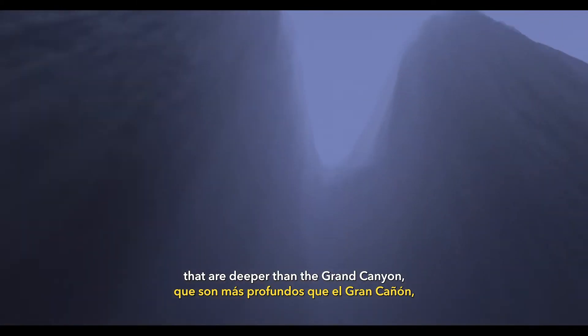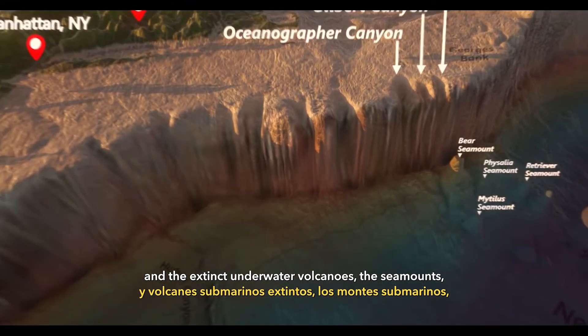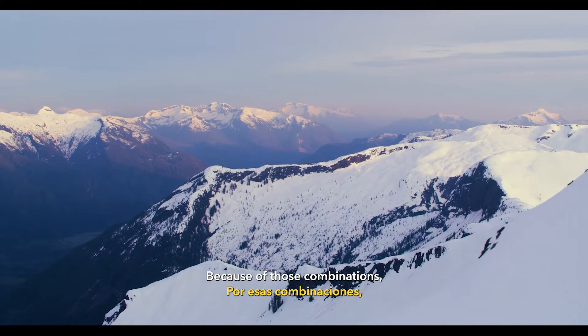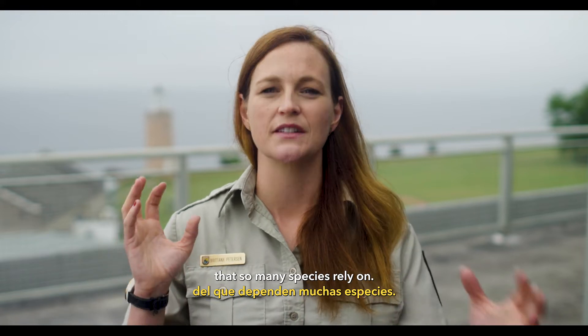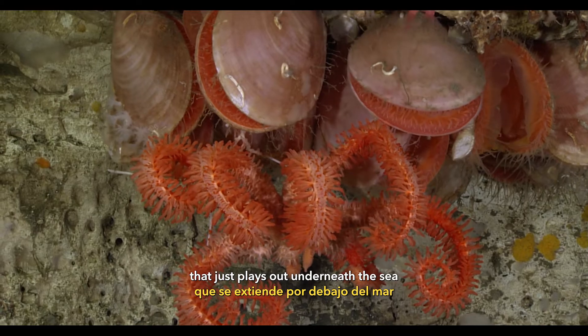There are canyons that are deeper than the Grand Canyon, and the extinct underwater volcanoes — the sea mounts — are higher than any east of the Rocky Mountains. Because of those combinations, it's just this magnificently rich environment that so many species rely on. There's this incredible landscape that plays out underneath the sea, and it's filled with water, and that water is filled with life.